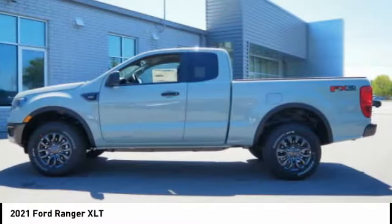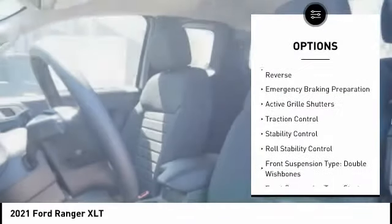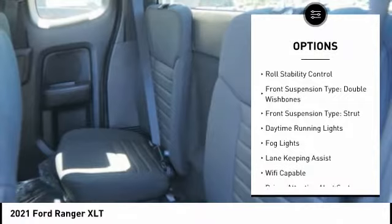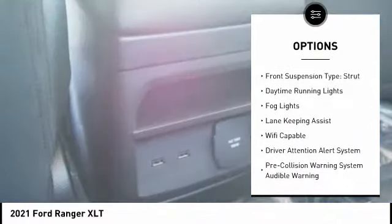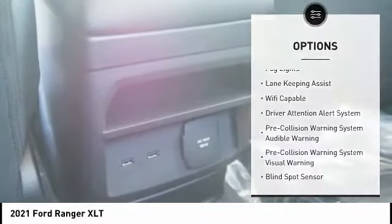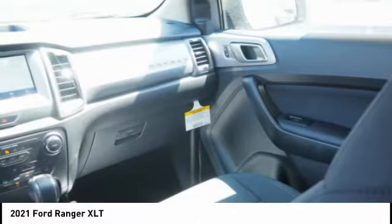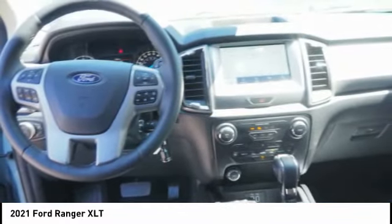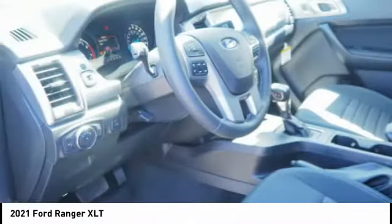Here are some of this vehicle's great options: power windows with safety reverse, emergency braking preparation, active grille shutters, traction control, stability control, roll stability control, front suspension type double wishbones, front suspension type strut, daytime running lights, fog lights. A vehicle like this doesn't come along every day.